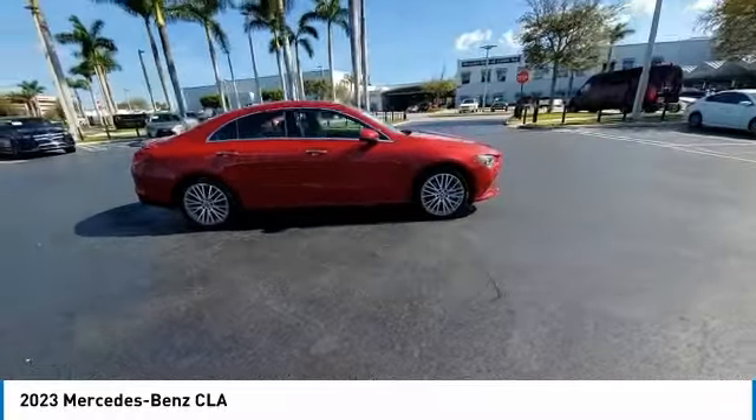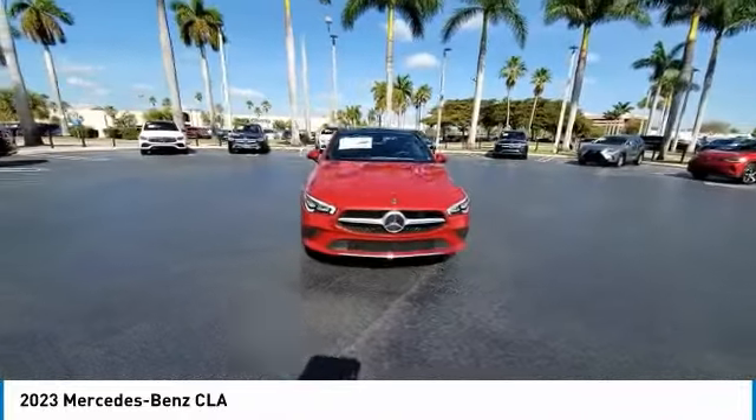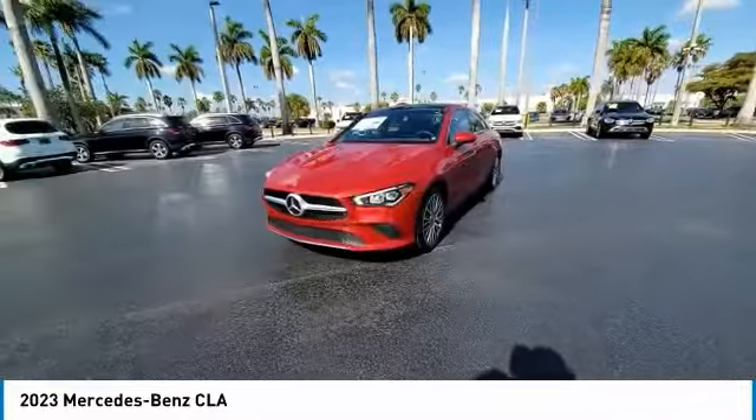It has amazingly sleek lines, which also reduces the coefficient of drag to minimal, making it very aerodynamic. This vehicle has less than 100 miles.